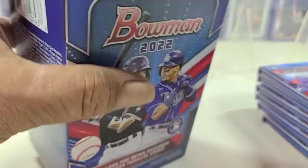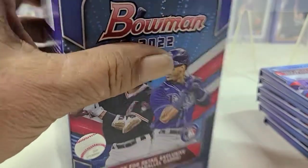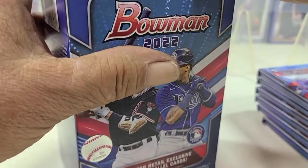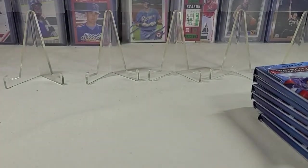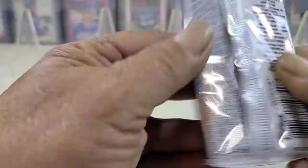Basically this is just going to be a chase — let's see if we can pull some of the better ones: Torkelson, Rodriguez, just to name a few. There are a lot of upcoming rookies out there, so hopefully we can pull some of them also.